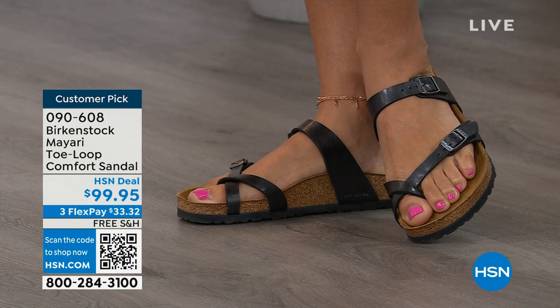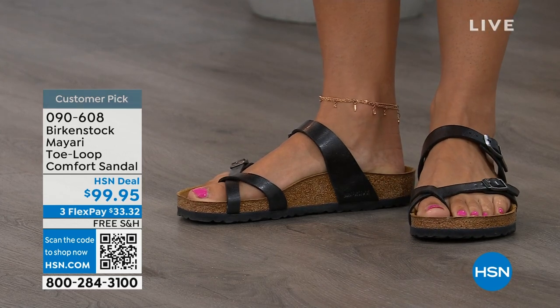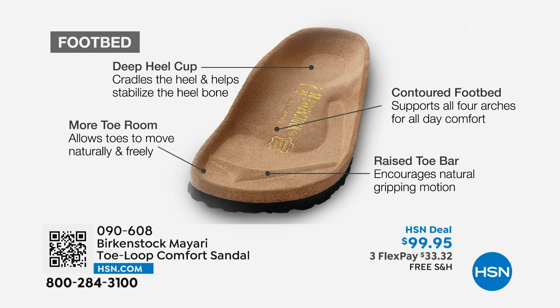When we talk about Birkenstock, we really have to talk about this footbed — the DNA of our brand. It starts with a deep heel cup that cradles and stabilizes your heel. There's a contoured footbed supporting all of the arches of your foot. There's a wide toe box that allows your toes to move freely when you're walking. And last but not least, there is a raised toe bar that rests underneath your toes and creates a natural gripping motion when you walk.